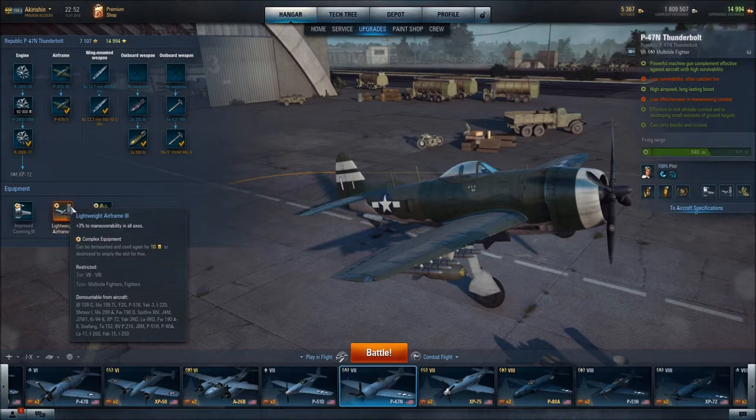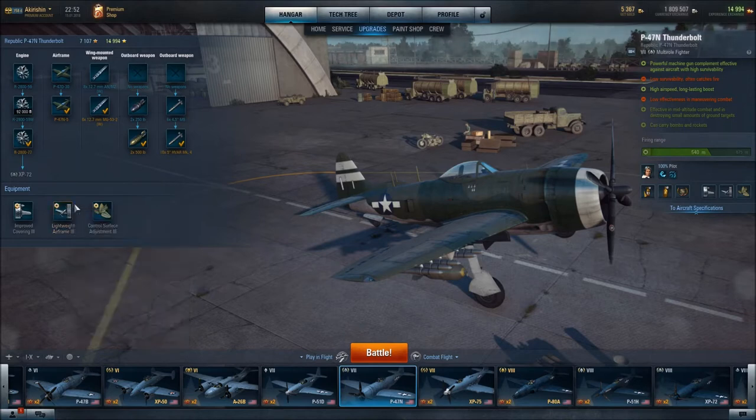In some fighters, it's just kind of piling it on deeper in terms of maneuverability. But for the Thunderbolt, it's just absolutely essential.